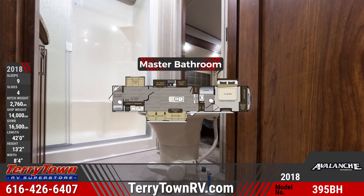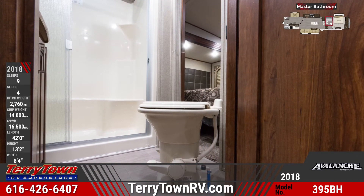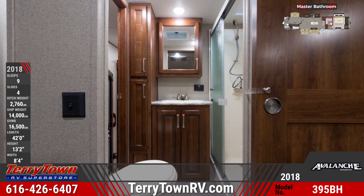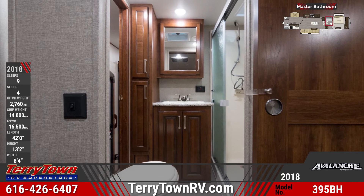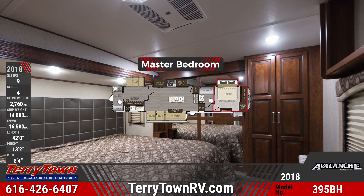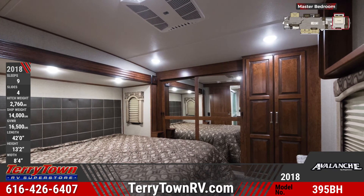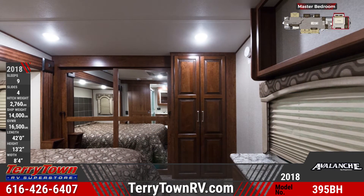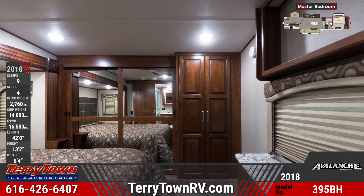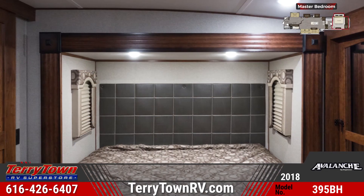Your master bathroom holds a toilet, vanity sink, walk-in shower and has multiple linen cupboards. The Avalanche's front master bedroom has a walk-in closet with mirrored sliding doors and a cabinet with washer and dryer prep. This room also offers a king sized bed with a quilted bedspread and designer headboard and private access to the bathroom.